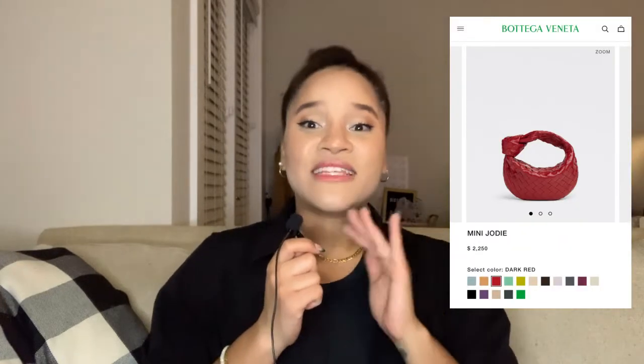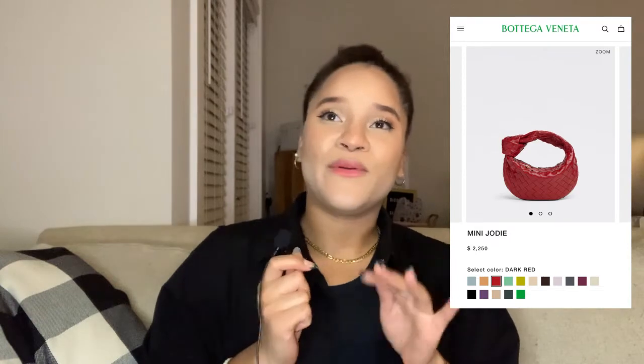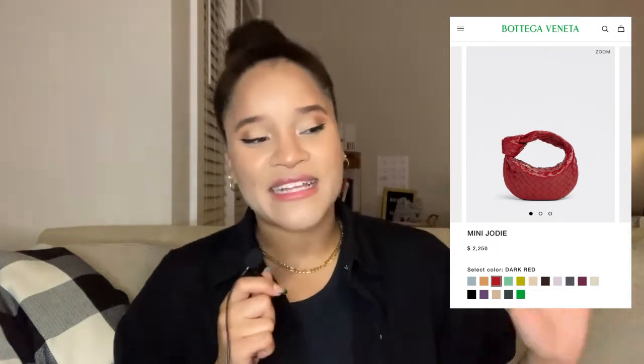The next Bottega bag I recommend is the mini Jodie. I've seen it in so many different colorways — it's a beautiful, unique bag to have. Don't sleep on Bottega Veneta. The hype may be dying down, but it's such a nice low-key bag and the leather is of great quality. It's that kind of style where if you know, you know.